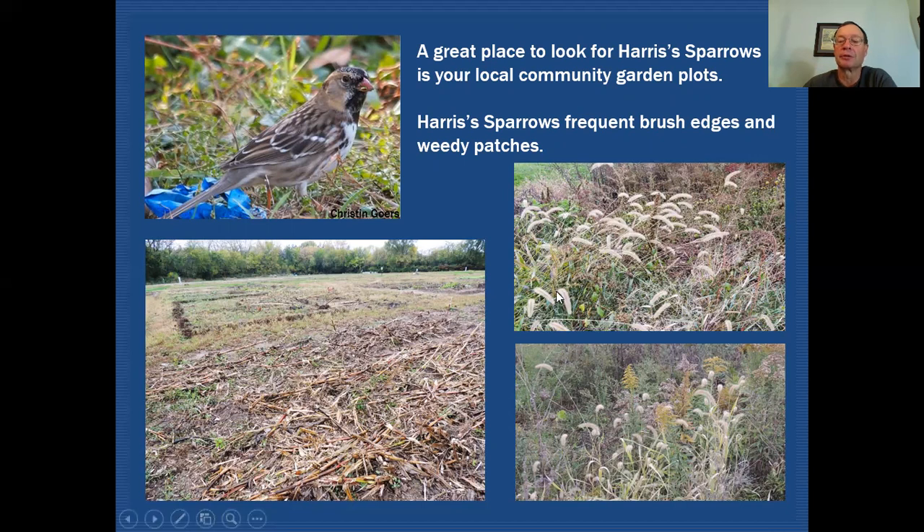So that would be a good place to look for those. This happens to be garden plots in Naperville off of West Street. You can see that they've already been cleaned up for the year when I went out and took these pictures. There's still some debris on the ground and there would still be some seeds here, and there were in fact still some sparrows utilizing this because they do utilize the edges as well. But if you can get to the garden plots before they get all cleaned up at the end of the year and you see vegetation like this still around, that's the best time to get in there and look for some of these fall sparrows.